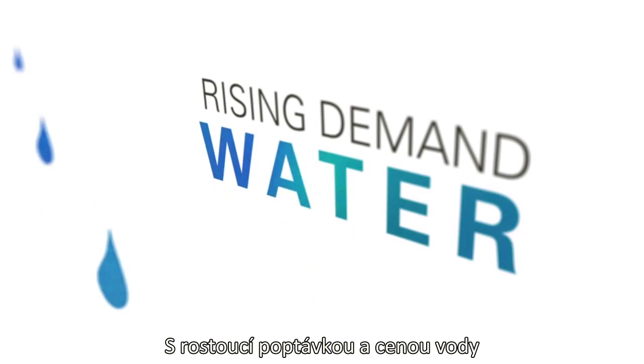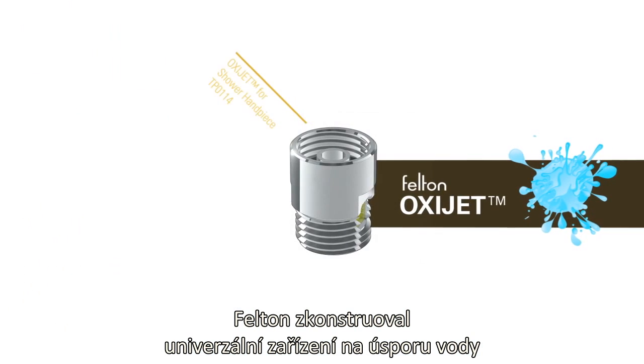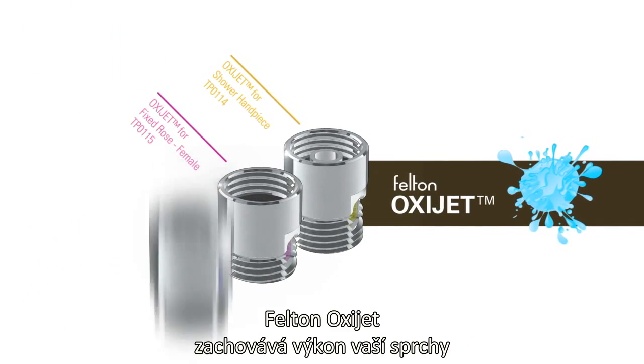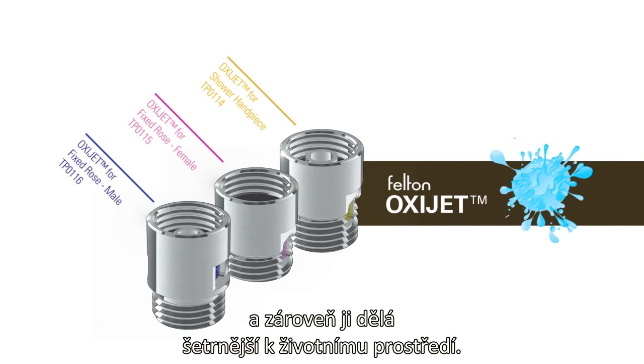With rising demand and cost of water, water-saving products are more important now than ever. Felton has engineered a universal water-saving device for mains pressure showers. The Felton OxyJet maintains your shower performance while making it more sustainable.